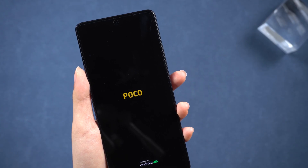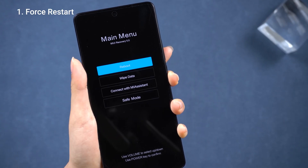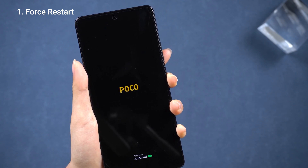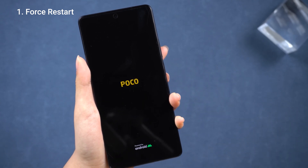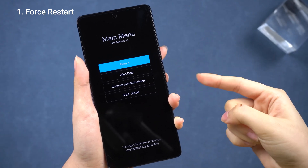I'm giving something else a shot to see if I can get out of this on my Poco F5. First off, I'm going to try a force restart — just holding down the power button — to see if that does the trick. But even though I get to the Poco screen, it still ends up back in recovery mode. Guess that won't work.